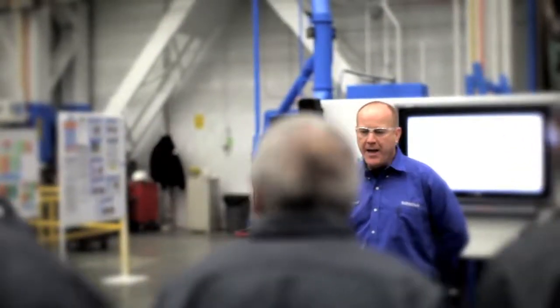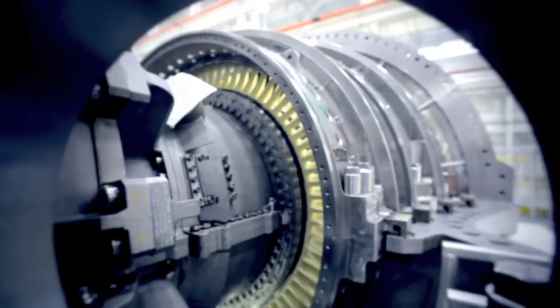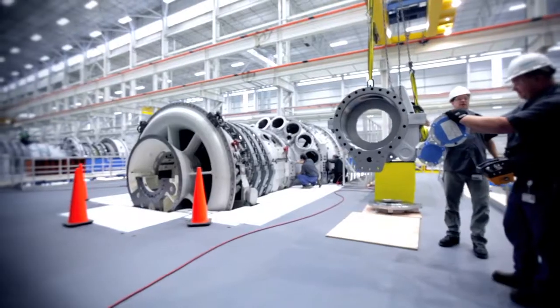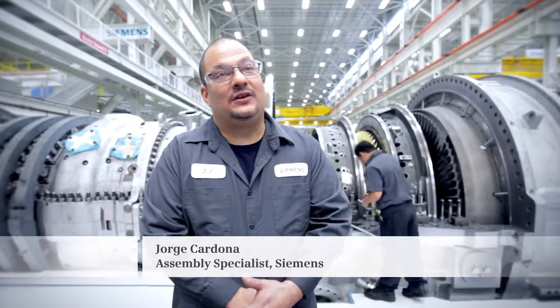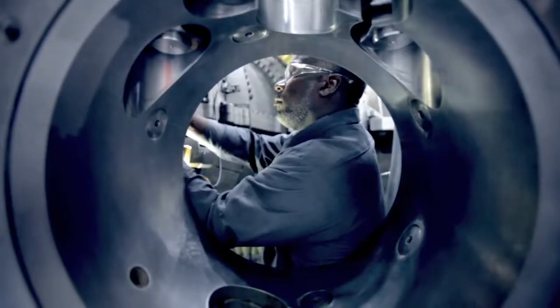Siemens trainees are receiving mechatronics training which includes civil engineering, mechanical engineering, and process control systems. Then we send them to the plant in Berlin, Germany. It was great — we got to work alongside their engineers and mechanics, and now we're here in Charlotte building the gas turbine product and shipping it all over the world.